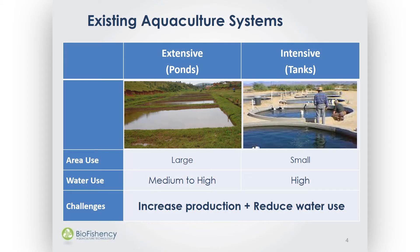90% of the world's aquaculture is actually being produced in either earthen ponds, which we call extensive, or intensive tanks, and each of those systems has its own drawbacks. For example, in the extensive system you're using a large amount of area but producing low quantities. In the intensive system you can produce at high density, but the consumption of water is very high.